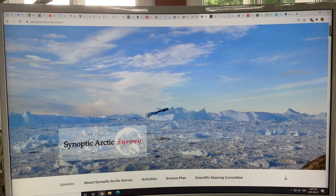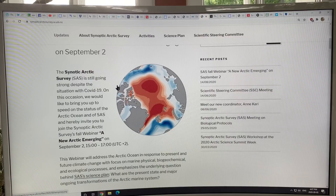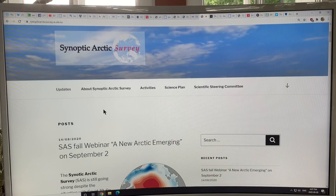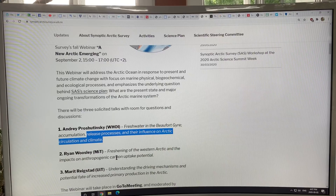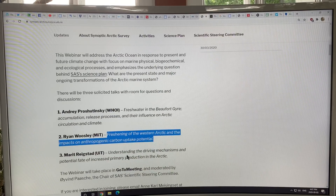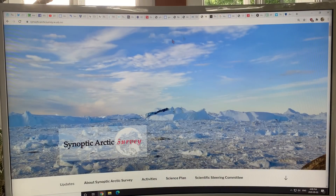There's something called the Synoptic Arctic Survey — a new Arctic emerging. There was a webinar a few days ago — hopefully it was recorded. It's a group really looking at Arctic changes. There were three talks, for example: freshwater in the Beaufort Gyre and accumulation and release processes and their influence on Arctic circulation and climate; freshening of the Western Arctic and impacts on how much carbon is being taken in; and understanding the driving mechanisms and potential fate of increased primary production in the Arctic.